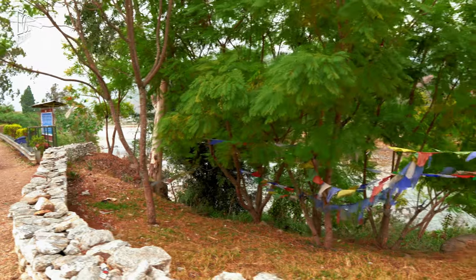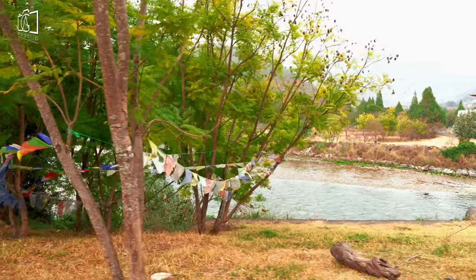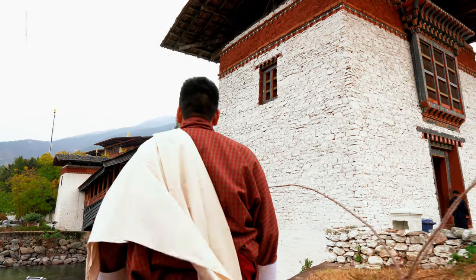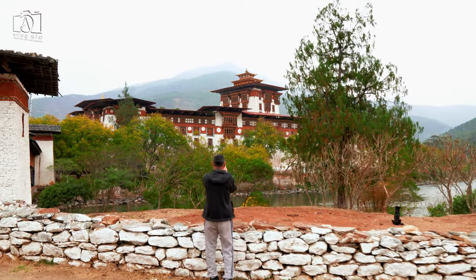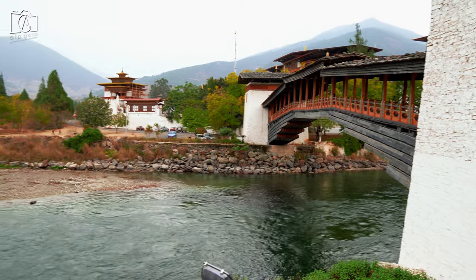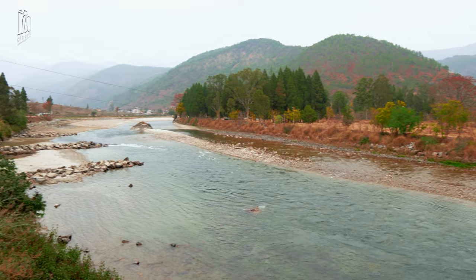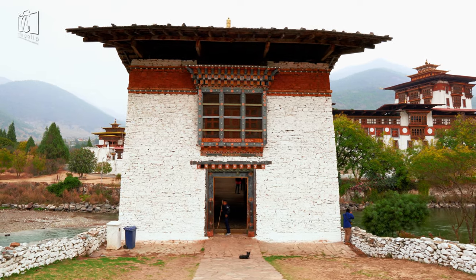The zong is part of the Drukpa Lineage of the Kagyu School of Buddhism in Bhutan. Its magnificent structure showcases the world-class architecture of Bhutan and the finest Bhutanese craftsmanship. In fact, Bhutanese architecture has inspired building designs from all over the world, including the architecture of an entire university campus, UTEP, in Texas, United States.